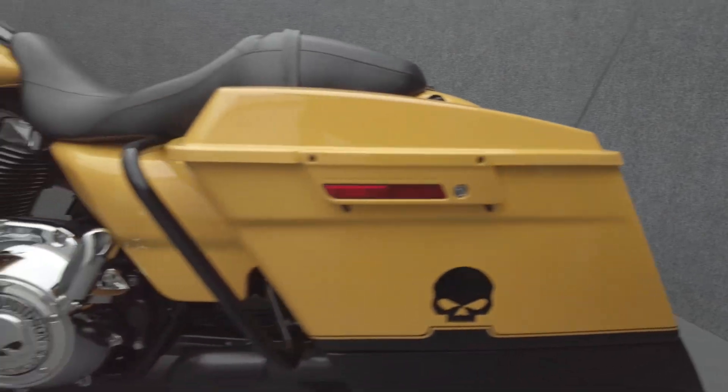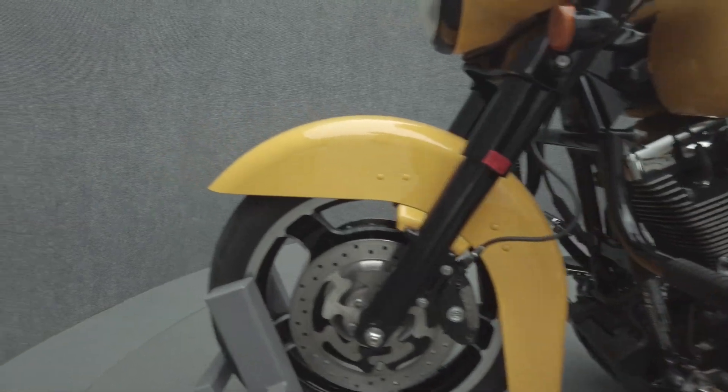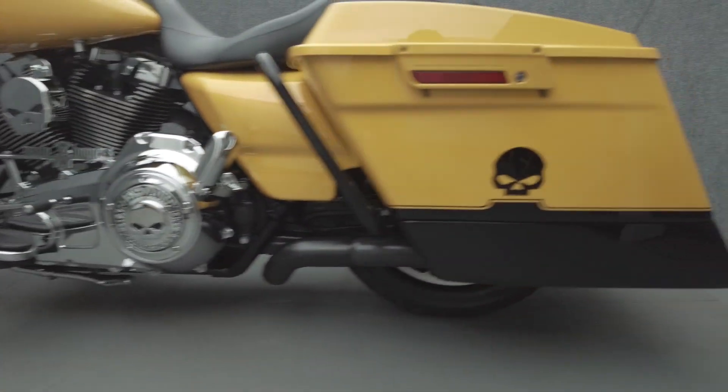The Street Glide is a comfortable bagger with a hot rod attitude that stands out from other tourers with its iconic style. Powered by a 103 cubic inch V-Twin motor, the Street Glide puts 98 foot-pounds of low-end torque through a six-speed transmission. It weighs approximately 810 pounds and has a 27.3-inch seat height.